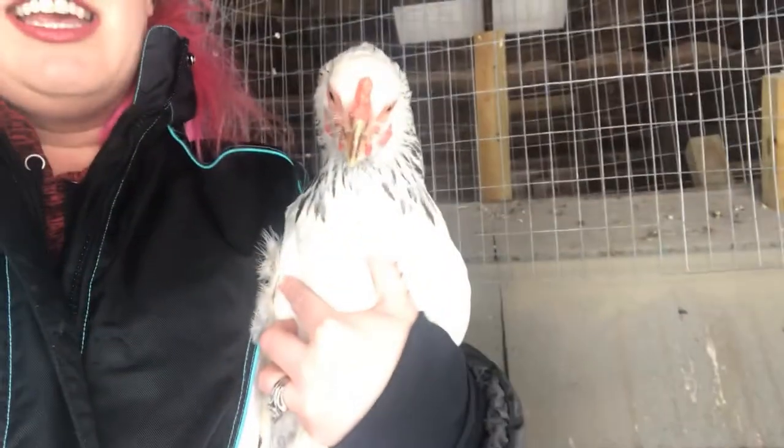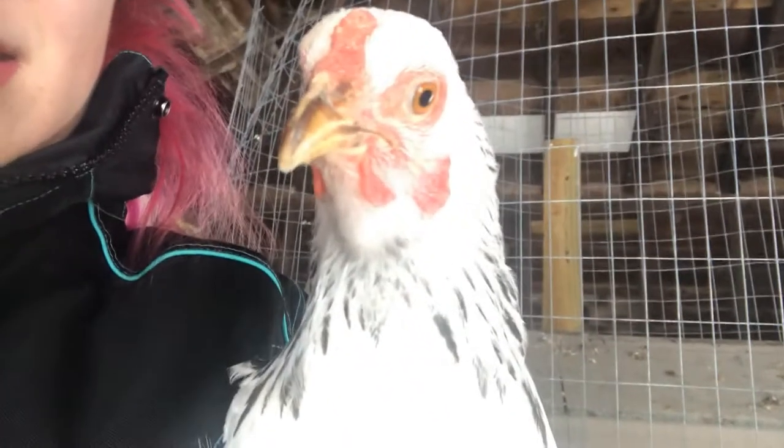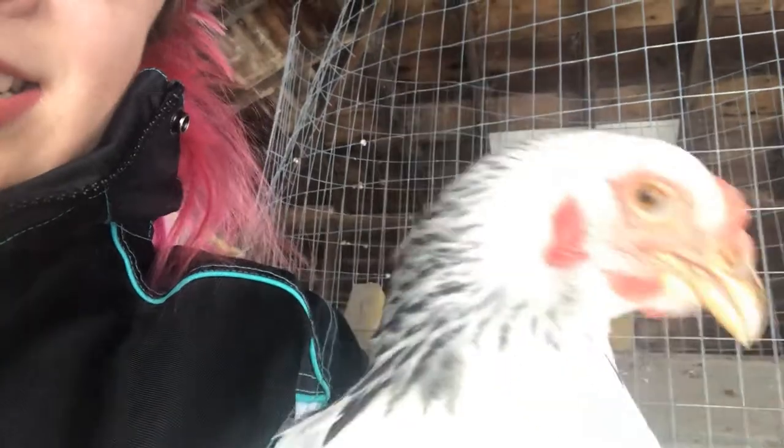Moral of the story: these guys can keep themselves warm. You don't need supplemental heat. You don't need heat lamps — they're dangerous because the chickens get excited, they fly around, one knocks the lamp over, and then you have a chicken on fire flapping around setting everything else on fire. That does not sound fun. If you do feel like you need some sort of heat in your coop, I'm going to show you what we do for that.